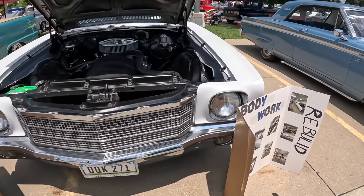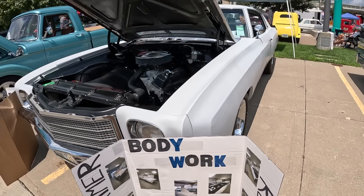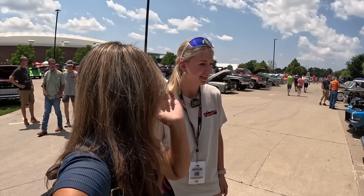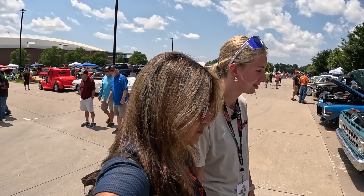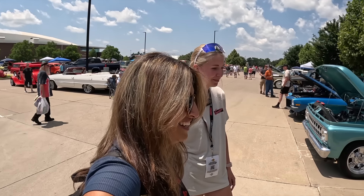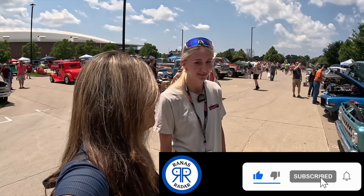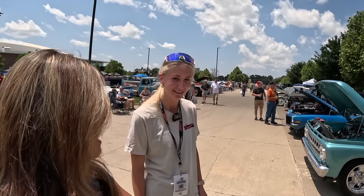Seeing projects like this is what inspires me to continue working and learning more. What's the next plan — body and paint, or interiors first? We're kind of fighting the front suspension right now, so we're going to fix that up and then hopefully start painting. Just got to figure out a color — not quite sure yet. I like white. Maybe white or black or gray. Hopefully I'll be able to catch you when it's finished — definitely be here next year, hopefully maybe even before.